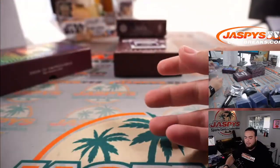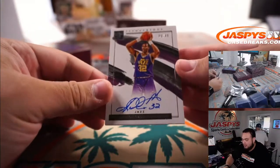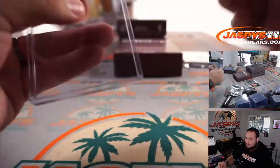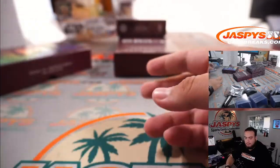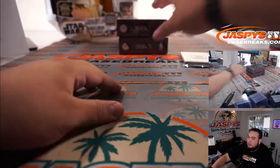And the last hit of this box is Karl Malone for the Utah Jazz — very nice, 8 out of 49. Austin with the Utah Jazz, very nice hit. Alright, there you go guys, just like that the first box is in the books. Let's go to the next one.